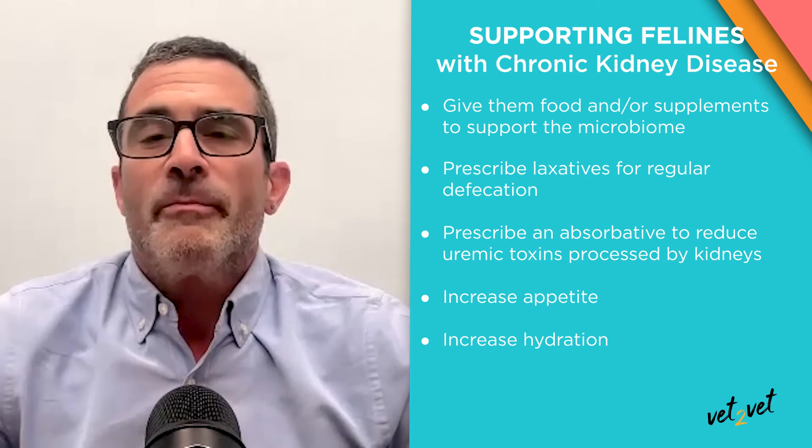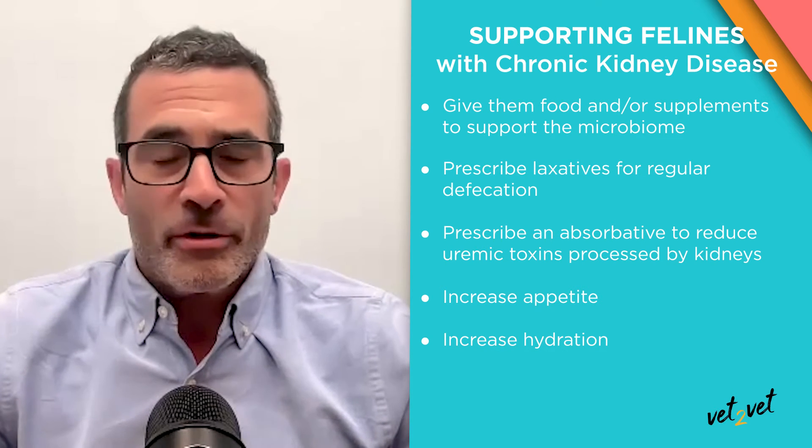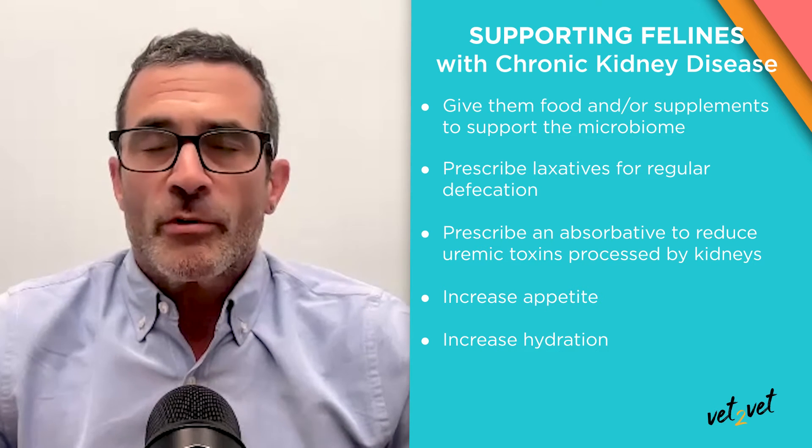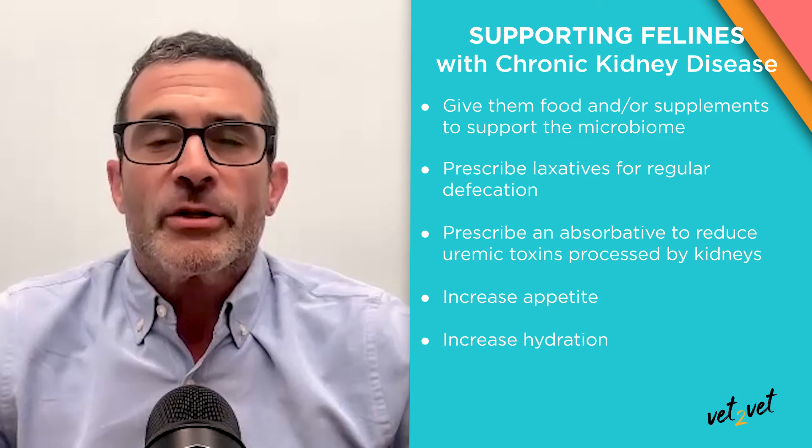Get them to eat, get them to drink water, get the feces out of the colon more quickly, and make sure we try to absorb these toxins before they can do their dirty work.